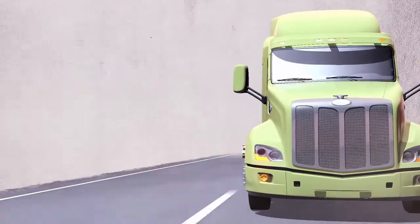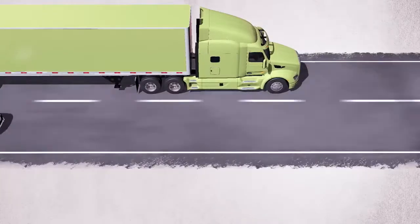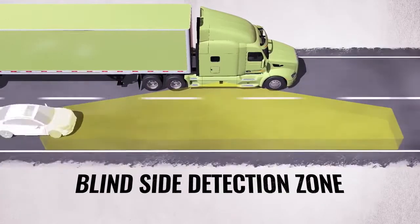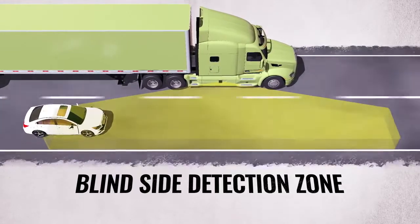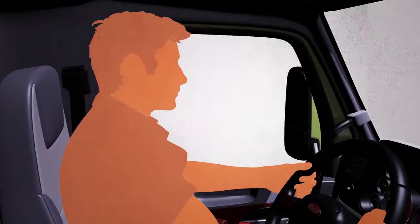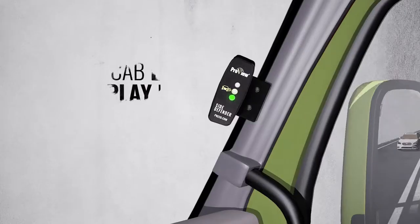The larger the vehicle, the larger the blind zones, and the greater the potential for a deadly side blind zone accident. Drivers need to be equipped with the right tools to help them operate safely on today's busy roadways. They need to know what can't be seen.